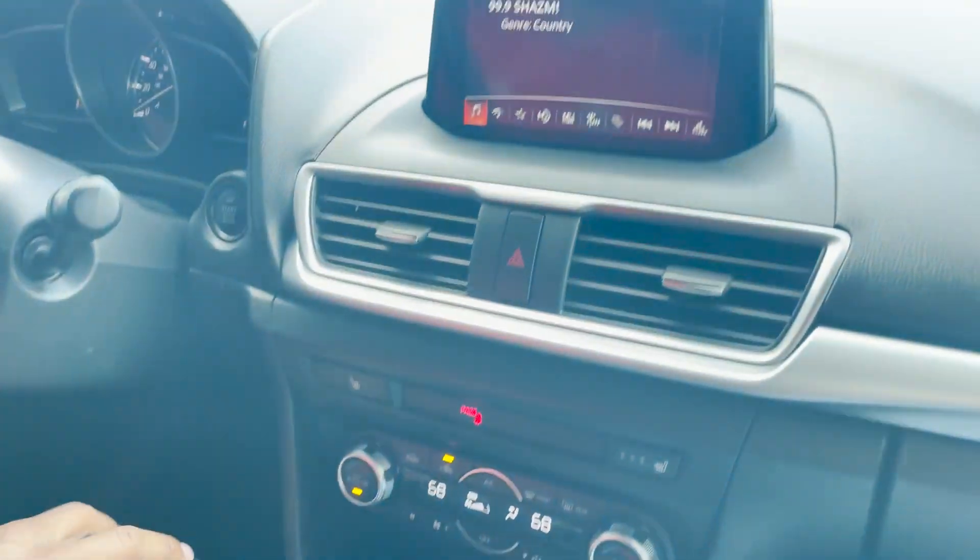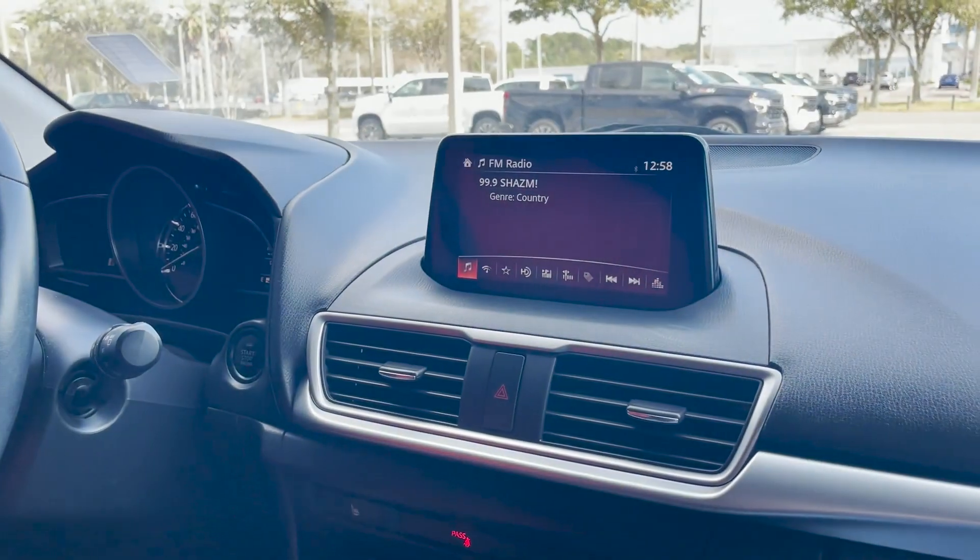Navigation compatibility, projection for Apple CarPlay, Android Auto, glove compartment right here.